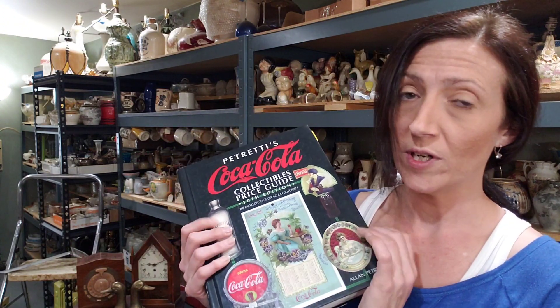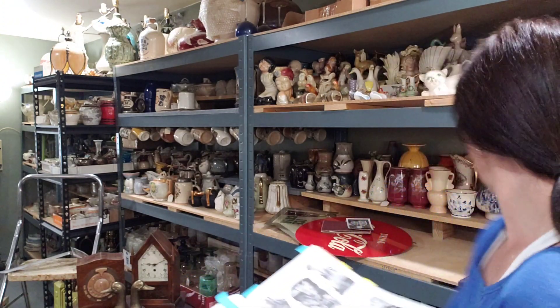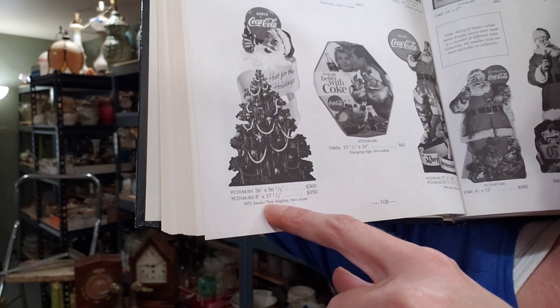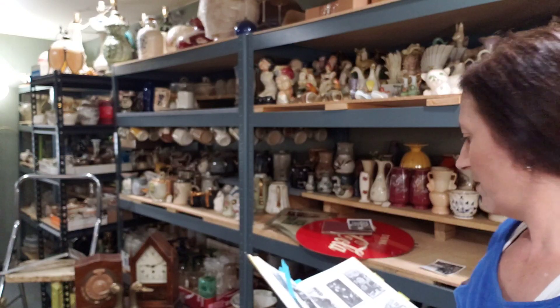I know that these were quite expensive. My mom had bought this years ago, shortly after her father passed, because she knew she was going to have to start going through some of the Coca-Cola stuff and figure out what some of it was. So she went ahead and spent the money on this. It was expensive then. They're definitely one of those collector books that's worth getting — it's got a lot of great stuff, but you're going to pay a pretty penny for it. This is the same cutout, and down here it says '1952 Santa/tree display, two sizes.' That's the same guy, so that's a good way to date that photo.